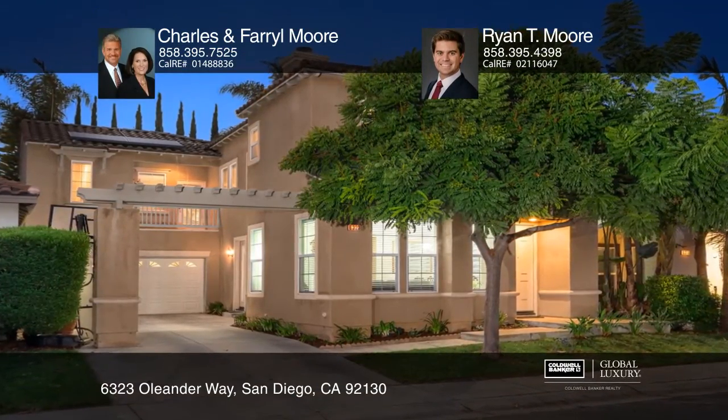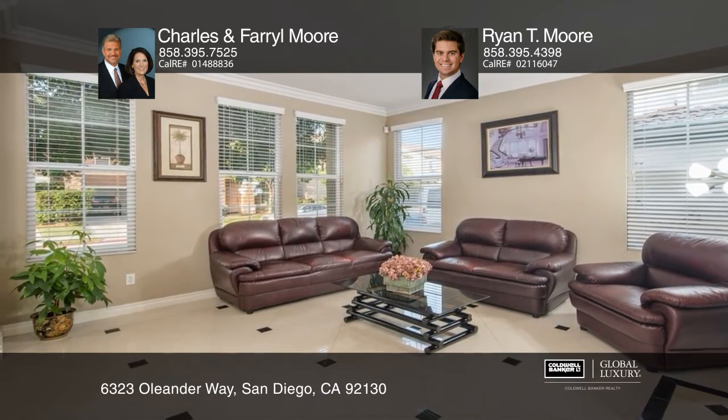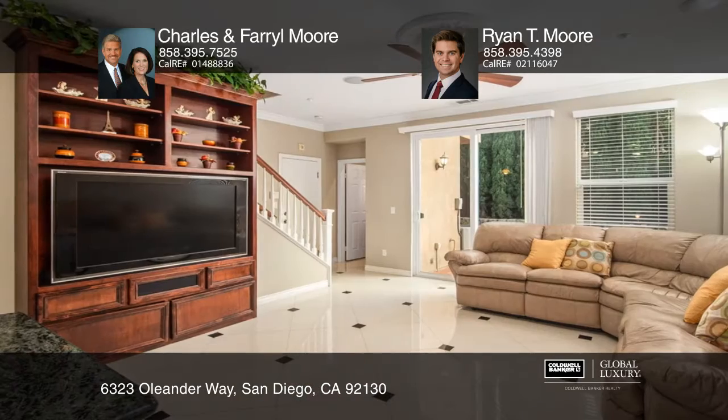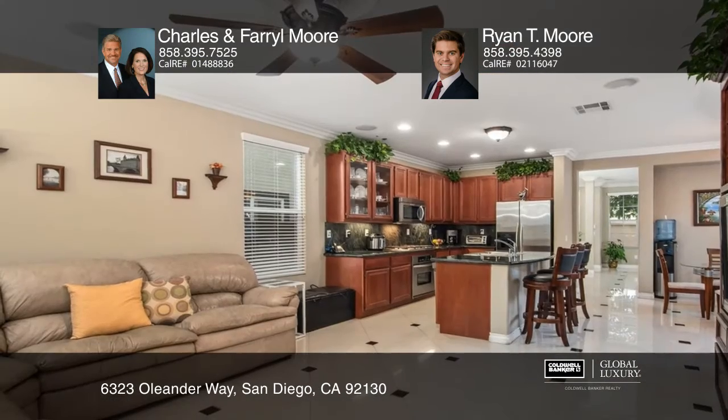This highly upgraded Costa del Sol 4 bedroom, 3 and a half bath home is move-in ready. Downstairs has a comfortable flow with a formal living room and dining room toward the front of the home. Enjoy an open kitchen with granite countertops and stainless steel appliances.